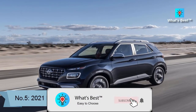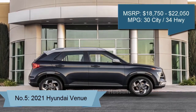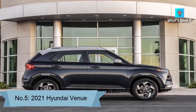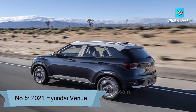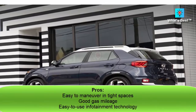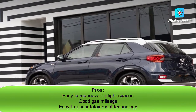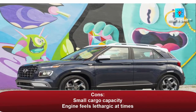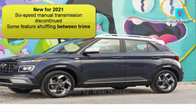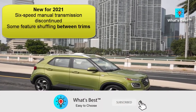Number 5: 2021 Hyundai Venue. The 2021 Hyundai Venue finishes in the top third of our subcompact SUV rankings. It's not the most thrilling SUV to drive, but it has a comfortable interior and user-friendly technology at a bargain price. Score: 7.7. Pros: easy to maneuver in tight spaces, good gas mileage, easy to use infotainment technology. Cons: small cargo capacity, engine feels lethargic at times. New for 2021: 6-speed manual transmission discontinued, some feature shuffling between trims.